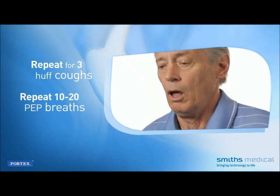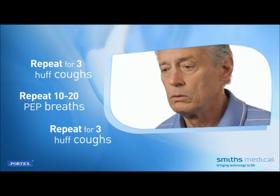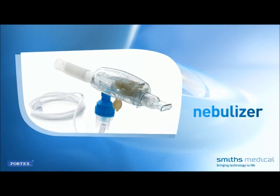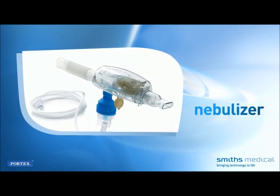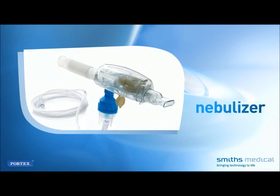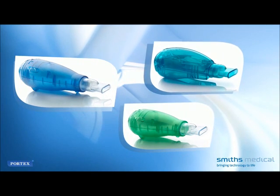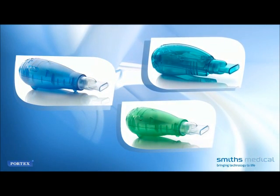Repeat the sequence of 10 to 20 vibratory PEP breaths and two to three huff coughs. Your healthcare provider may prescribe the use of a small-volume nebulizer with the Acapella to enhance the inhalation of aerosolized medication such as bronchodilators. If so, and you are using Acapella DH, DM, or Choice, follow these steps to prepare the device for a therapy session.